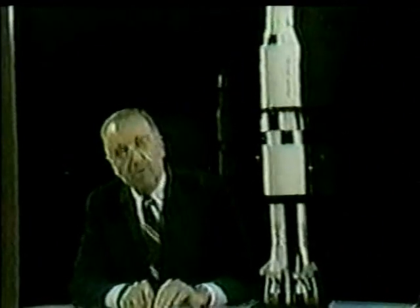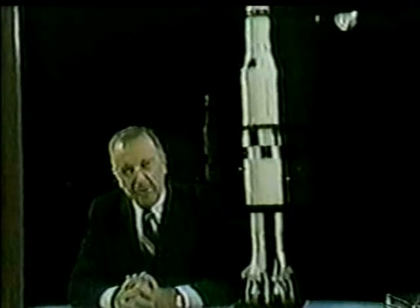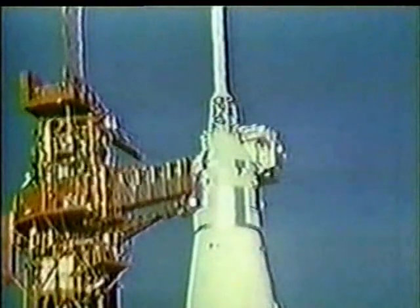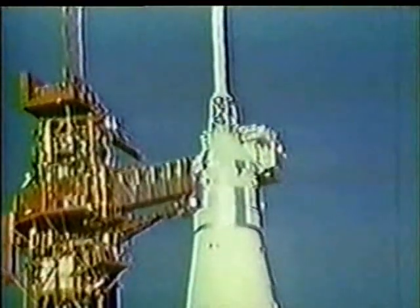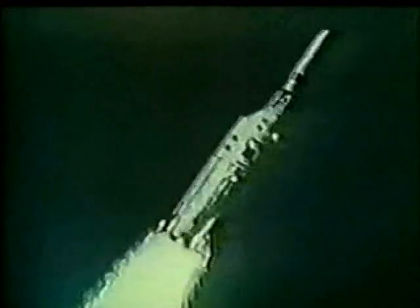Because of that, great attention has been given to getting the astronauts away from the pad in a hurry. There are three ways it could be done. The first and fastest is to use the escape tower atop Apollo 8. The solid fuel rockets in that tower would yank the spacecraft away from the booster in less than a second. Then, as shown here in an unmanned test, the spacecraft would float back to Earth on its parachutes.